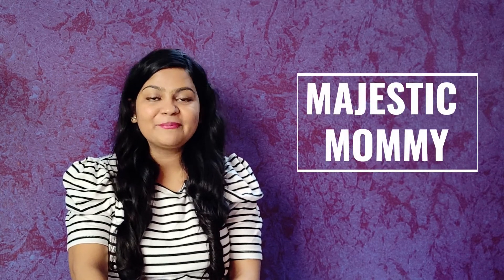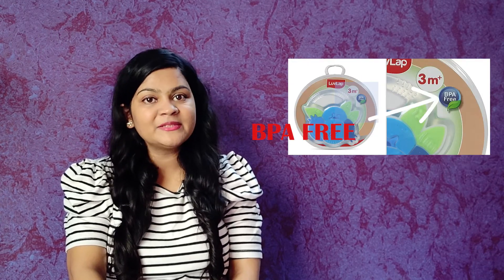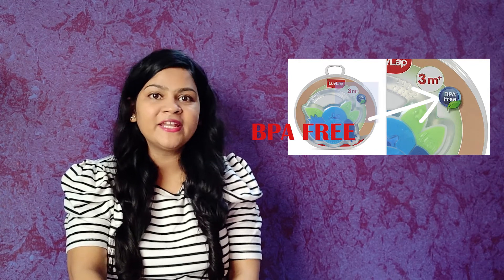Hello everyone and welcome to my channel Majestic Mommy. You will have seen many times that baby bottles and toys are BPA free. So today we will tell you why it is written in this video and what we can do to avoid BPA. At the end of this video, I will tell you the precautions plus alternatives about BPA products, so watch until the end.